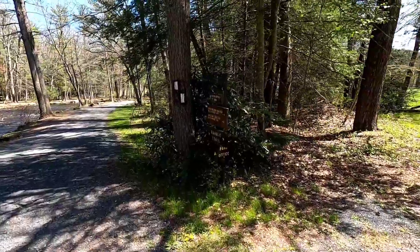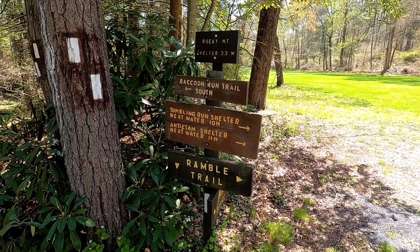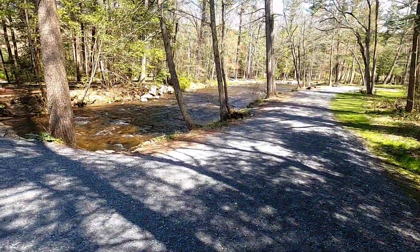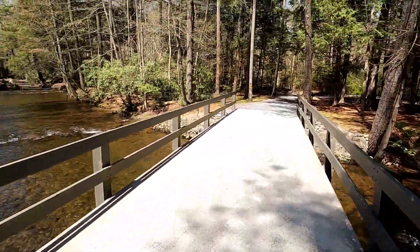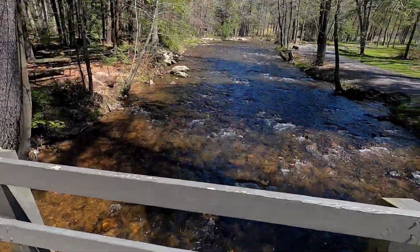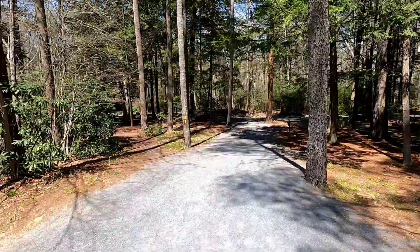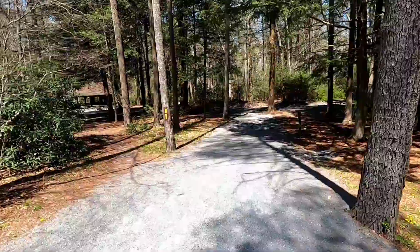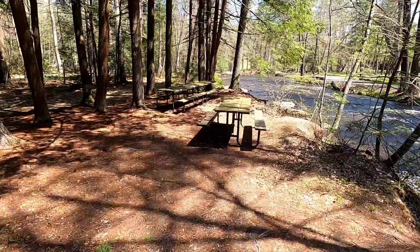The AT cuts right through here. There's a double blaze and a stream crossing. Oh, this is gorgeous — a nice concrete bridge. I see picnic tables and I'm going to find a place to eat. It is almost noon. I'm going to eat right here along the water — definitely a nice little spot for lunch. Kind of wish I was camping here, but I'm not far enough along my route.